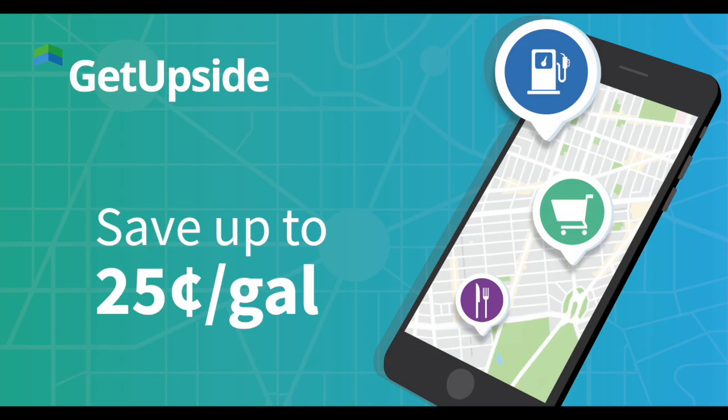As rideshare drivers, gas is one of our biggest expenses, so you want to try to save as much as possible on gas. Recently we learned about an app that will get you cash back on gas purchases. Today we're going to discuss GetUpside.